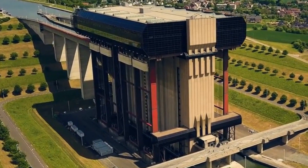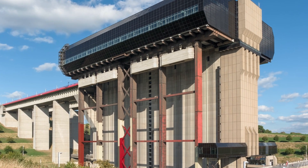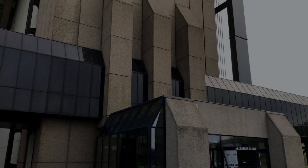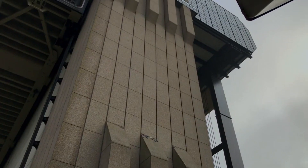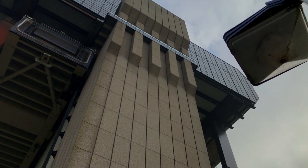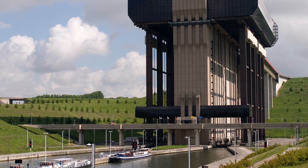Equipped with gigantic locks, the Strepitu Boat Lift overcomes considerable elevation changes, thereby facilitating the navigation of boats through the complex hydrographic network. Also referred to as a boat lift, this remarkable structure probably holds the world record for the highest elevation for a boat lift, underscoring its unique and monumental status.